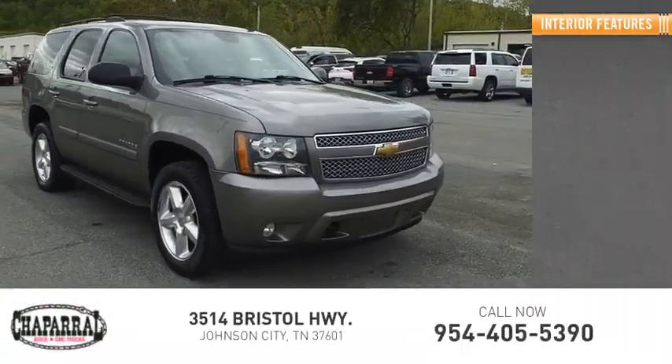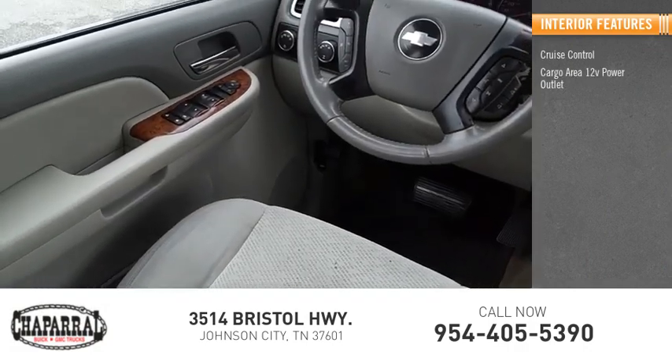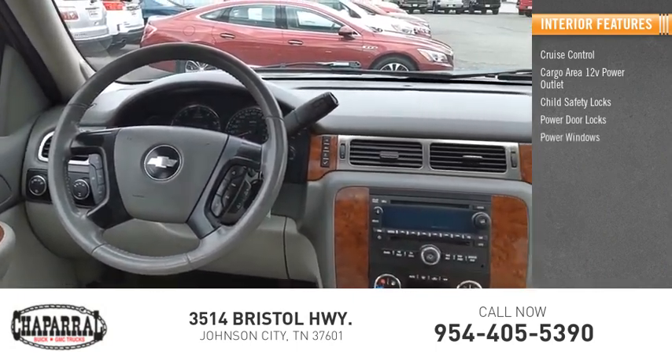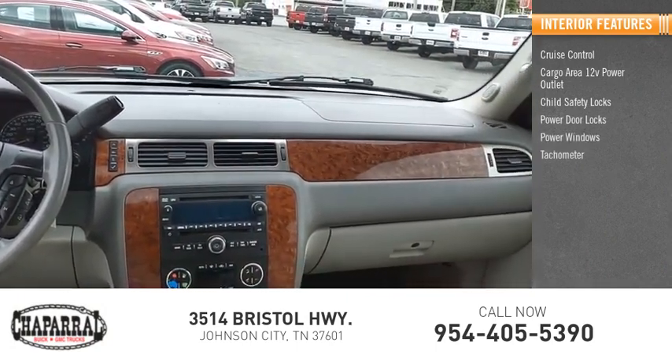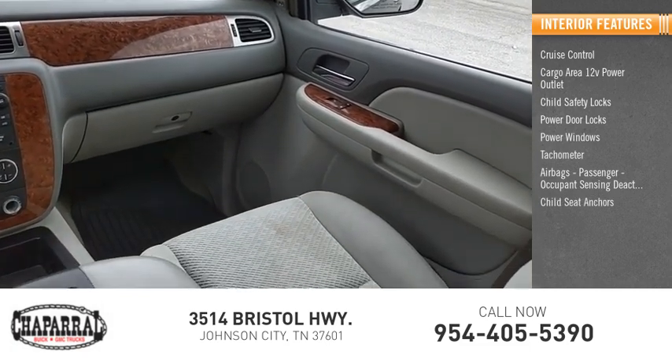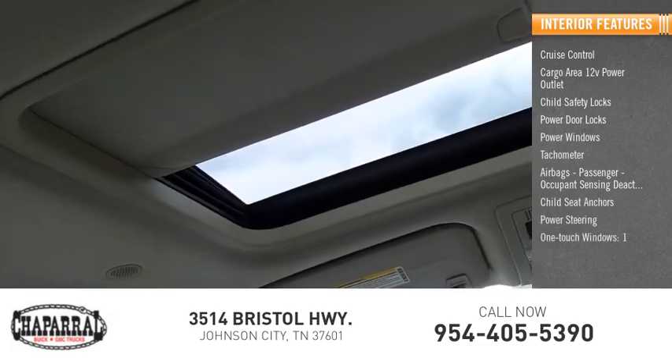Inside you'll find cruise control, cargo area 12-volt power outlet, child safety locks, power door locks, power windows, tachometer, airbags, passenger occupant sensing deactivation, child seat anchors, power steering, one-touch windows.